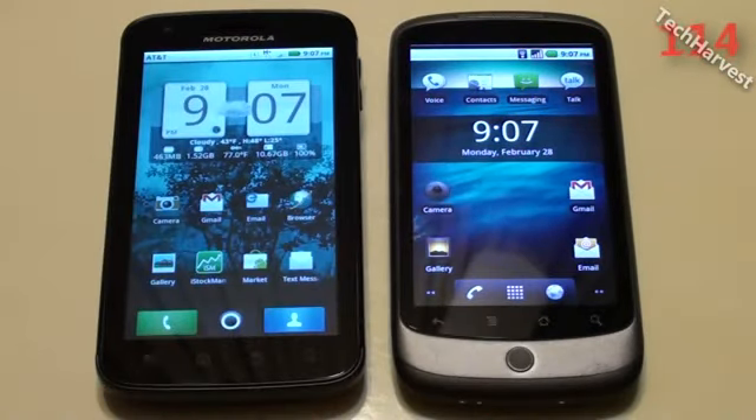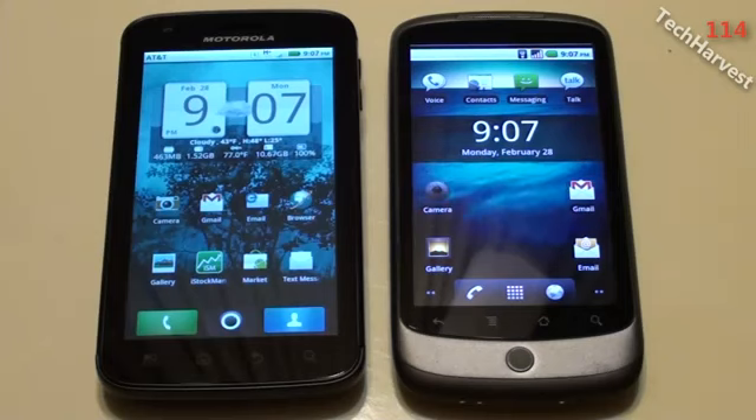In this video I'm going to pit the Motorola Atrix 4G against the HTC Nexus One phone and we're going to do a benchmark on both phones here. Now this is round two — round one I already have posted to my YouTube channel so if you're interested go there and check it out.